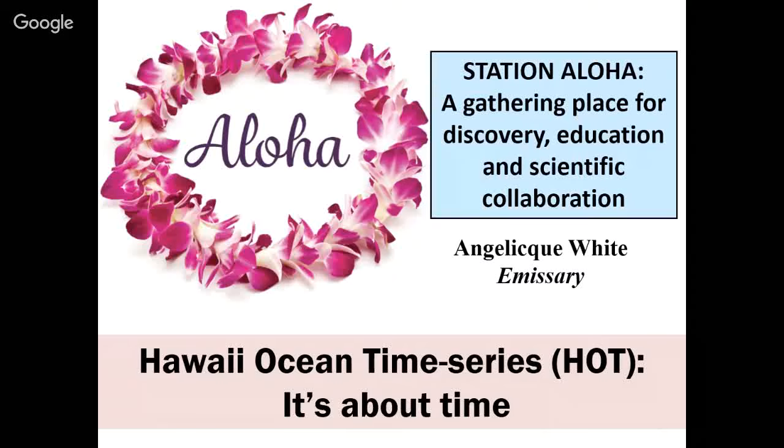I want to share with you — I'll talk about technology, I have a few slides on technology since that's our focus. There's a great bit of technology involved in the Hawaiian Ocean Time Series, the HOT program, and it is about time. This is a 30-plus year time series that has been studying upper ocean biogeochemistry and ecology in our home waters just north of the island of Oahu. I'm really just the emissary.